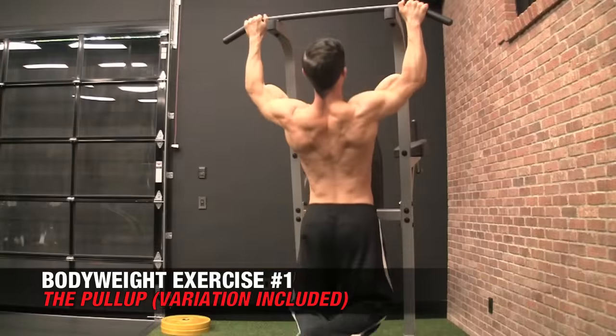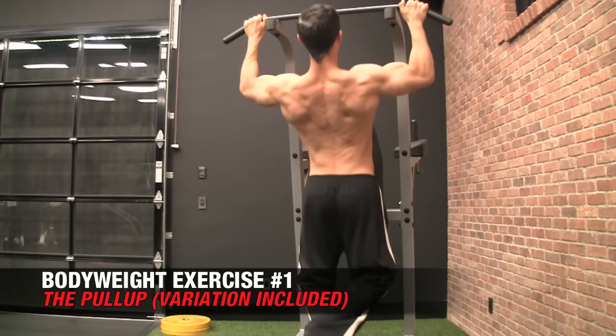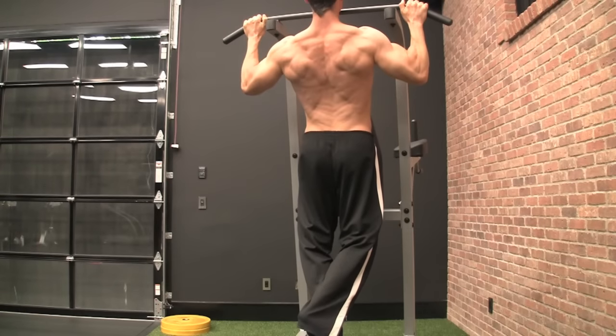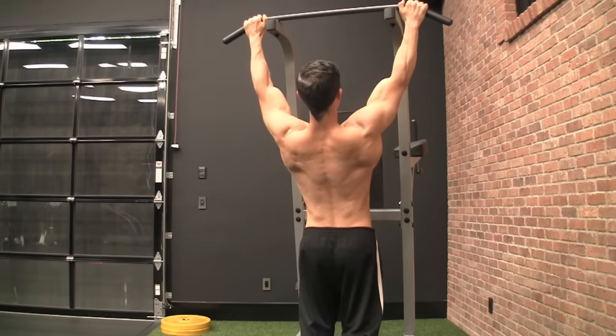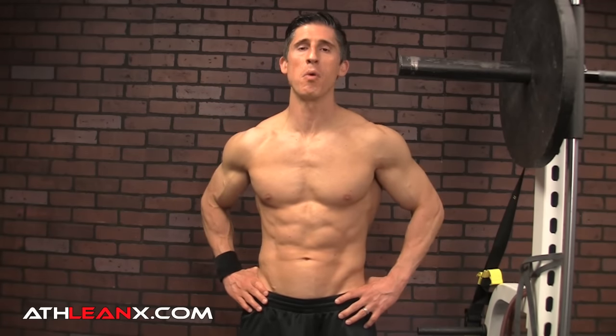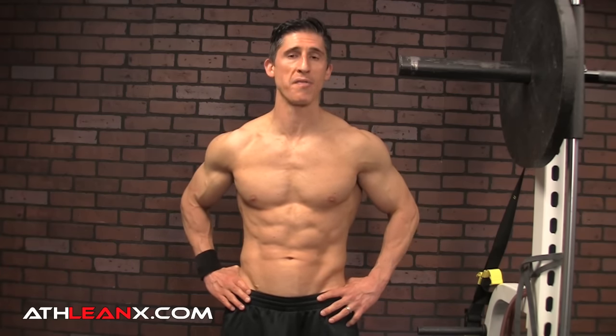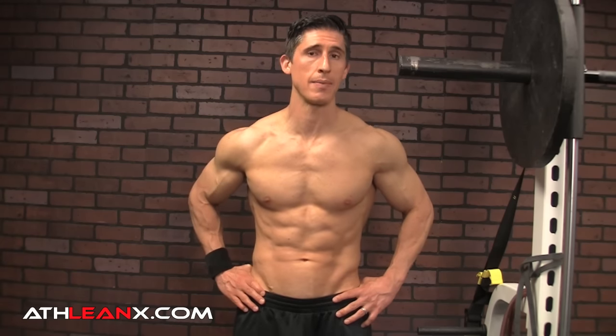Let's kick this list off the right way with the old classic pull-up. There's no way we can get through an 8 Best Exercises list without including this one because it simply is one of the best things you can do for your upper body. Now, if you're looking for something more advanced or more difficult, we can involve more muscles in the exercise by simply switching our grip. The common theme with all these exercises is there are certainly ways to modify — regressions to make them easier or progressions to make them harder.